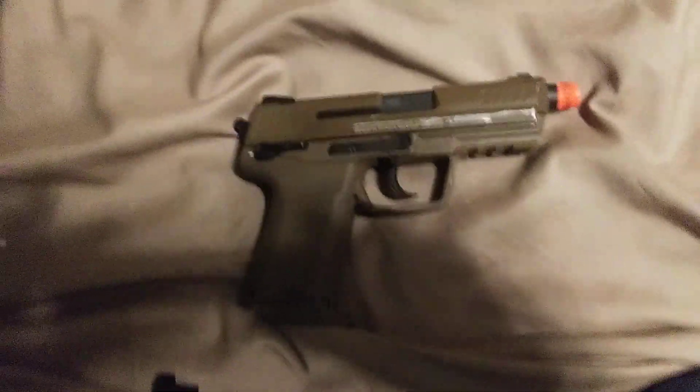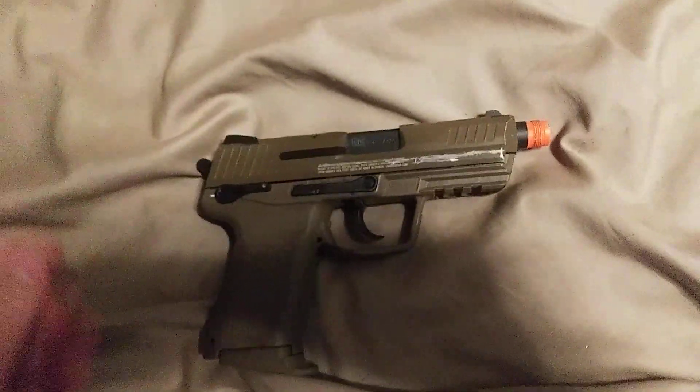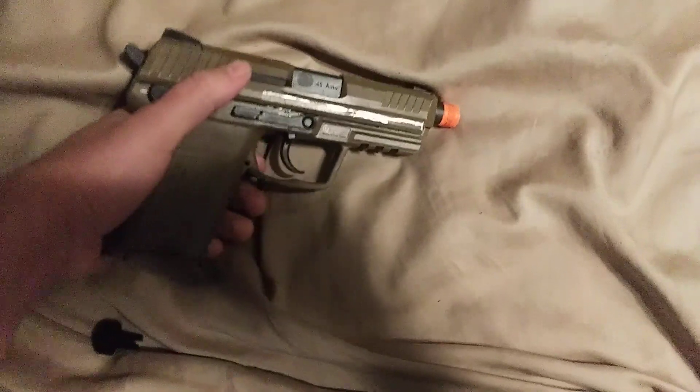Let's have a talk about the Elite Force HK45CT and why I think it's the best gas blowback pistol on the market right now.